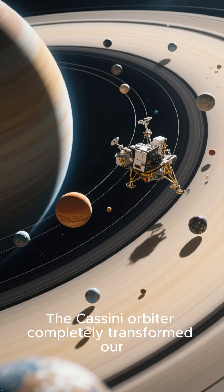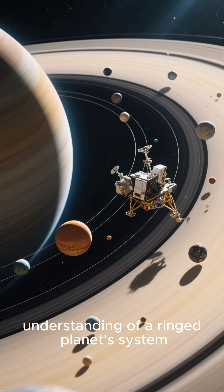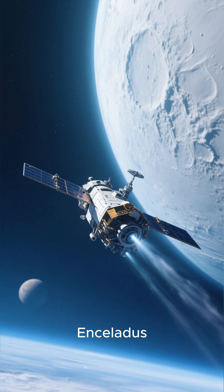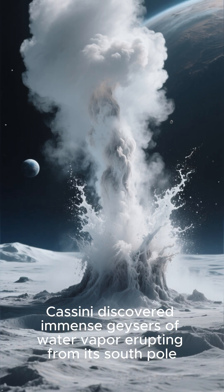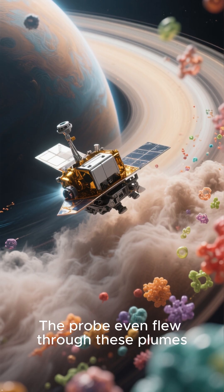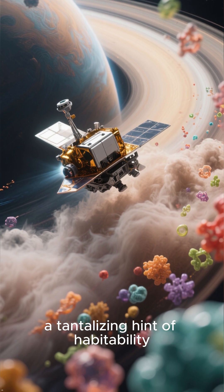Number 3: The Cassini Mission. The Cassini Orbiter completely transformed our understanding of Saturn's system. While studying the planet, it made a series of close passes by its moon Enceladus. Cassini discovered immense geysers of water vapor erupting from its south pole — a clear sign of a liquid ocean below. The probe even flew through these plumes, tasting their contents and finding organic molecules, a tantalizing hint of habitability.